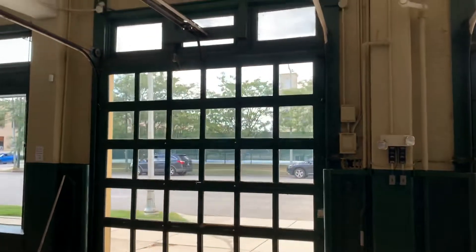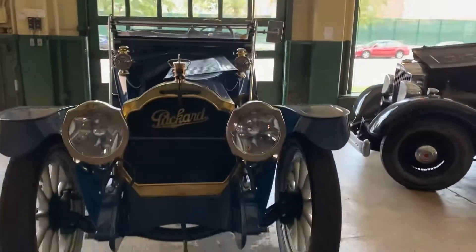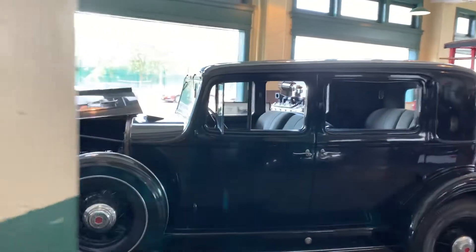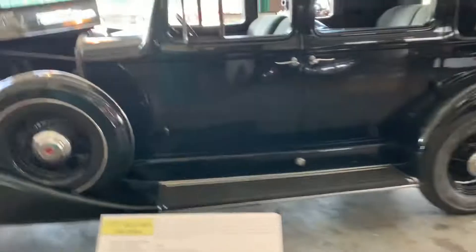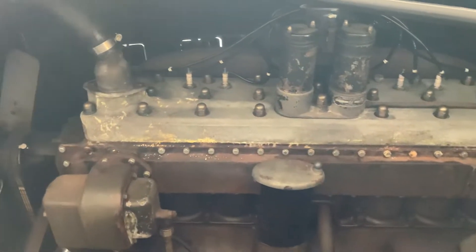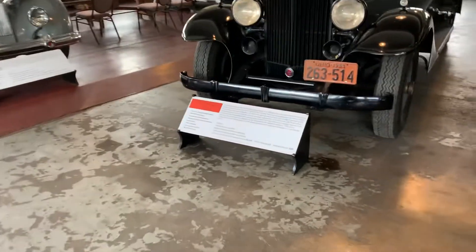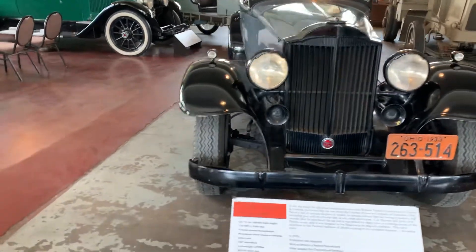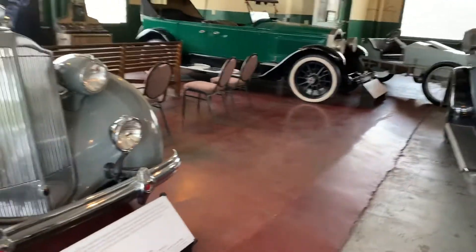I imagine these are the original garage doors. I gotta tell you, this is my favorite car in here — I just love that. So this is the service section; there's a couple of lifts in here. Here's a 34 Super 8 Club Sedan. Let me try to get a look at the motor on this. Here we've got a 33 eight-cylinder Touring.